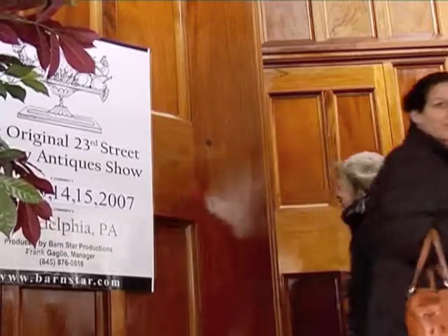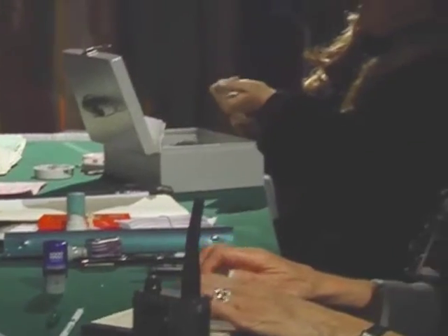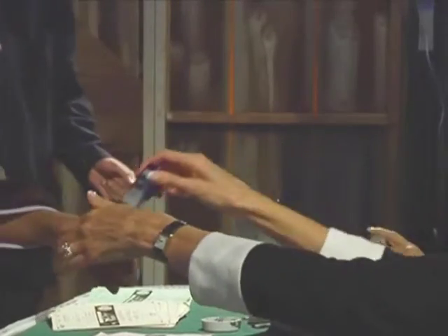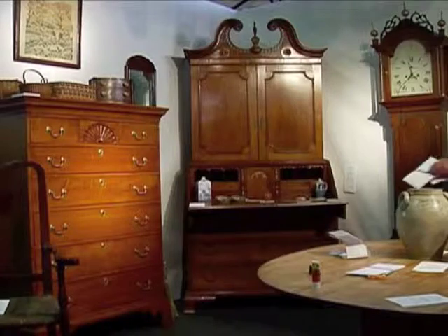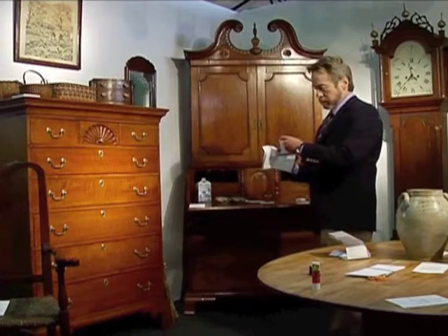Our event presents a number of different genres from American furniture to British silver, paintings, ceramics, textiles, American folk art and countless other items. We have exhibitors from across the country, approximately 13 states.